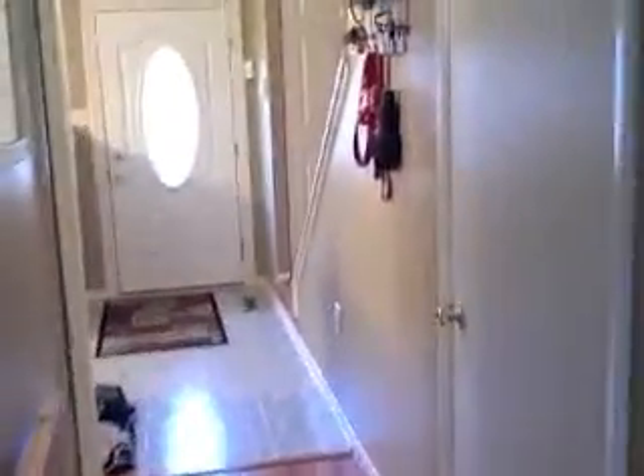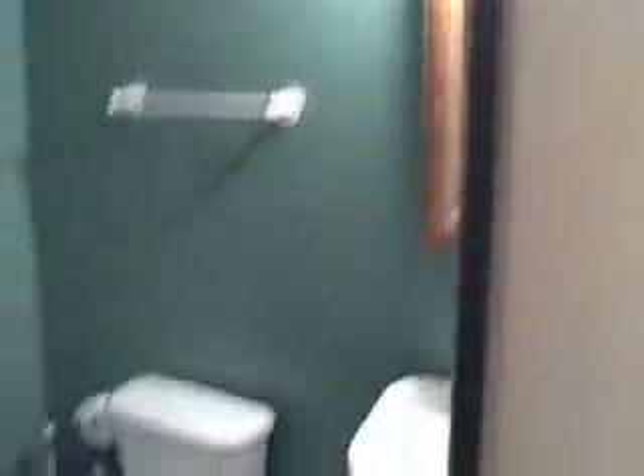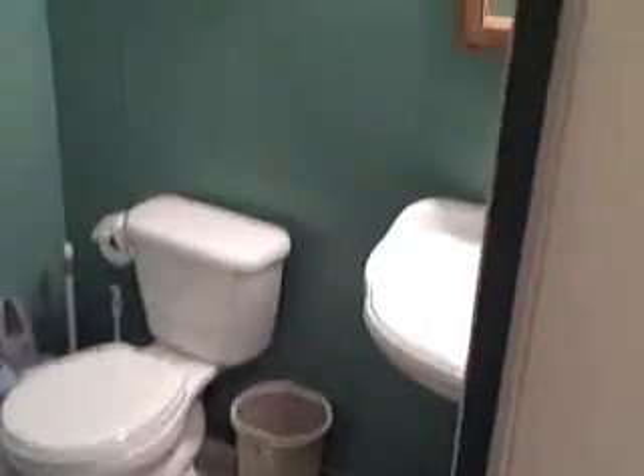Going down the hall toward the second level, we have a half bath which is in very good condition.